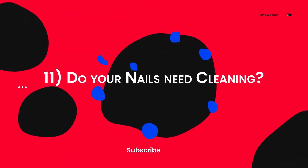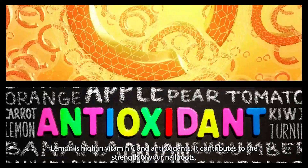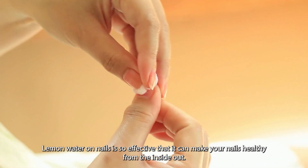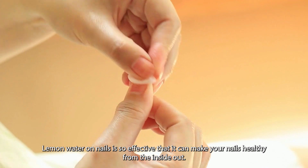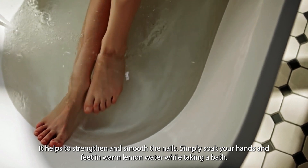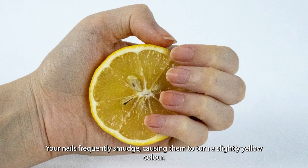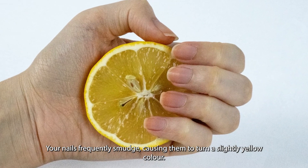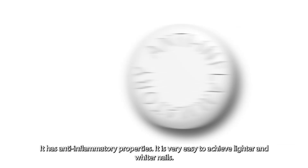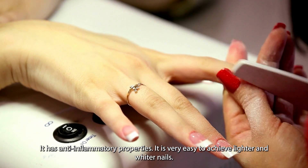Eleven: do your nails need cleaning? Lemon is high in vitamin C and antioxidants, and it contributes to the strength of your nail roots. Lemon water on nails is so effective that it can make your nails healthy from the inside out — it helps to strengthen and smooth them. Simply soak your hands and feet in warm lemon water while taking a bath. Your nails frequently smudge, causing them to turn a slightly yellow color, but lemon's alpha-hydroxy acid content can assist in making them whiter. It also has anti-inflammatory properties.